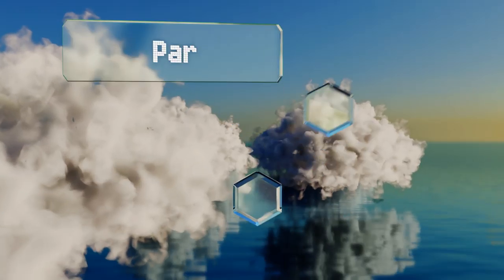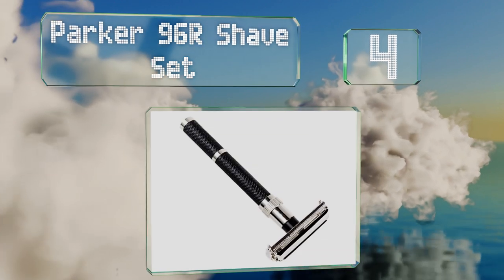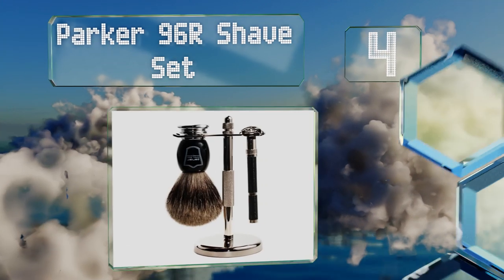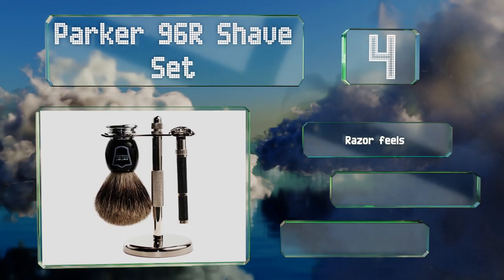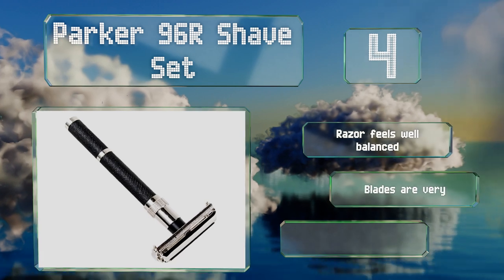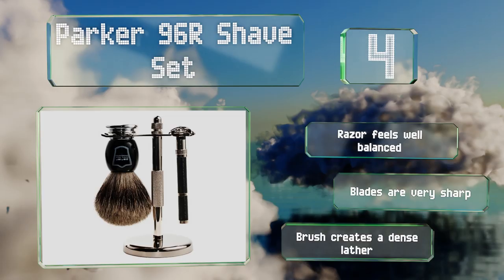At number four, the Parka 96R shave set is the kind of kit that any gentleman will keep and cherish for years. It features perfectly matched components with black and chrome detailing, making it a good addition to any man's bathroom. The razor feels well balanced and the blades are very sharp. The brush creates a dense lather.